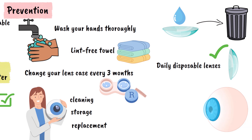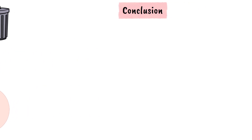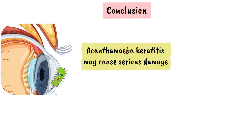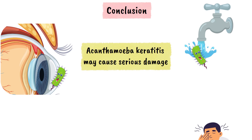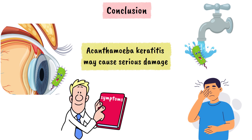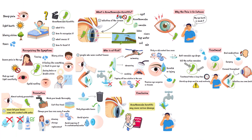Even if you don't wear contact lenses, protect your eyes. Avoid injuries, and if your eye does get scratched, avoid exposing it to potentially contaminated water sources until it's healed. See your doctor promptly for any pain or changes in vision. In short, acanthamoeba keratitis may be rare, but the damage it can cause is serious. A tiny parasite from everyday water sources can lead to severe pain and vision loss, especially when lens hygiene is not perfect. Knowing the symptoms, risks, and following simple but strict prevention habits can save your eyes and your vision.